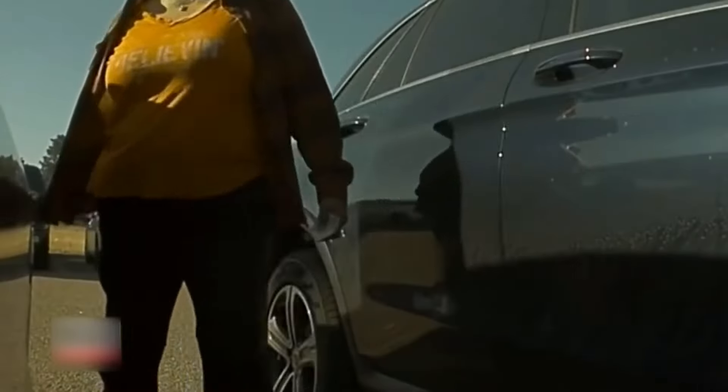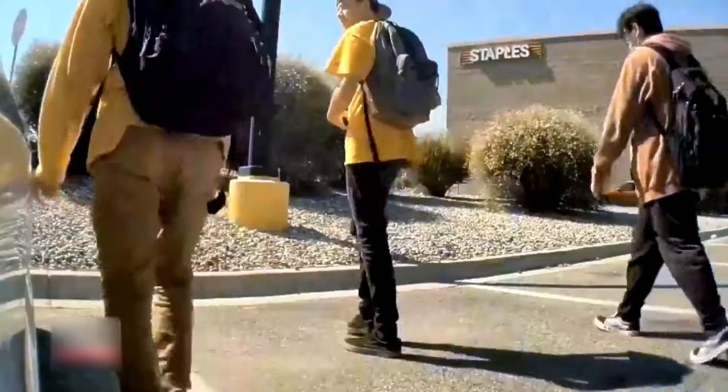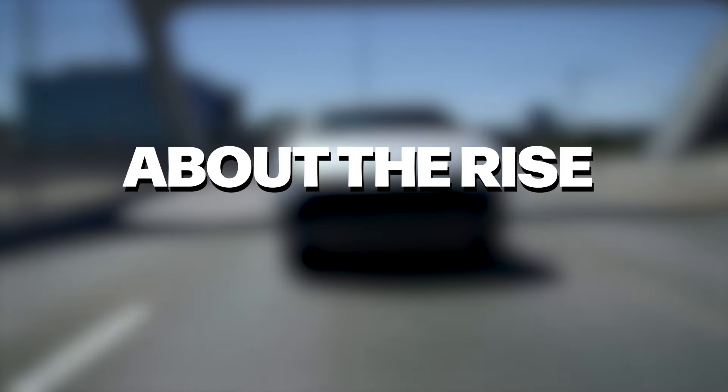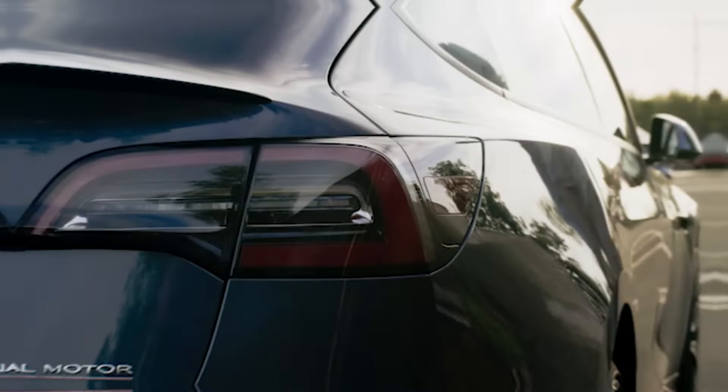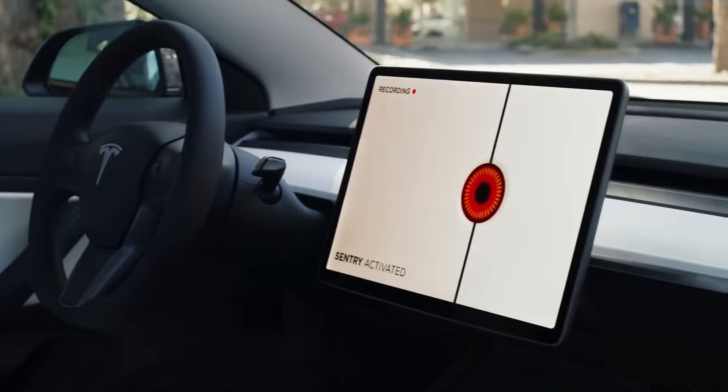Electric car owners have always had a sneaking suspicion that they were being targeted by those who aren't so thrilled about the rise of EVs. But now, thanks to Tesla's Sentry Mode — a clever camera system that keeps an eye on the car while it's parked — those suspicions are being proven true.